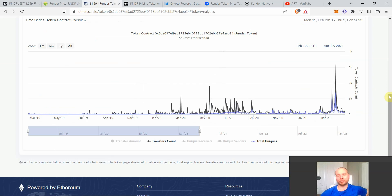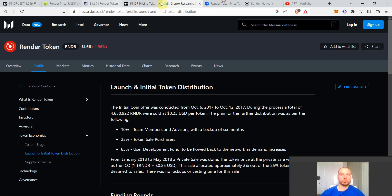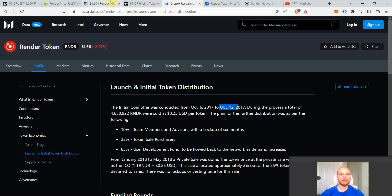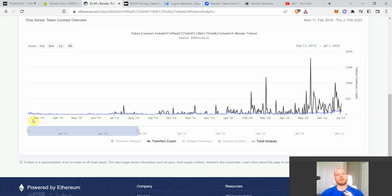On-chain data for Render Token is really interesting. The ICO price was 25 cents — that was the high at the peak of the 2017 bull run. It then went down to approximately 8 cents before the next bull run. On the Ethereum blockchain, the ERC-20 token officially started from February 2019. Comparing 2019–2020 on-chain data to 2022–2023 reveals why Render Token is really interesting on-chain.